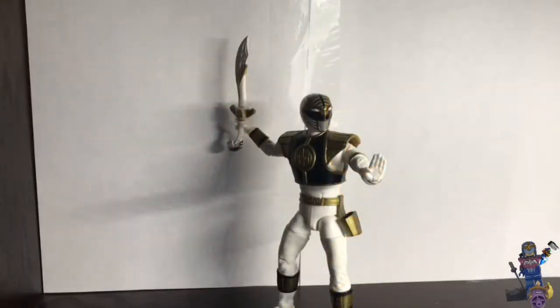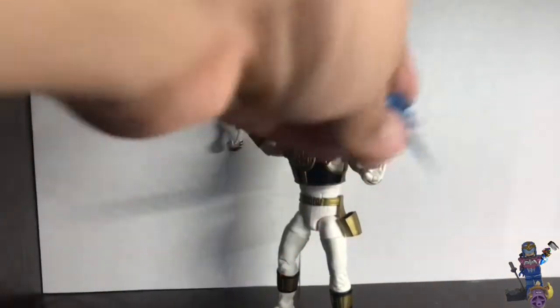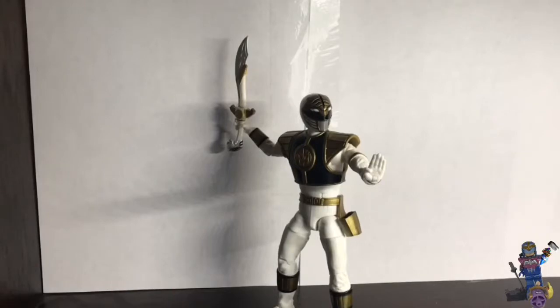Okay, so here we go — the White Ranger out of the packaging. Oh my god, he looks so cool. I've never had a Power Rangers action figure before but I'm not going to buy any more. I already have the White Ranger now. He was my favorite Power Ranger of all time.